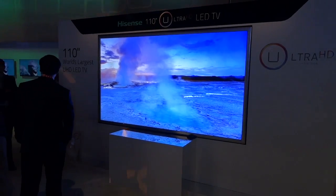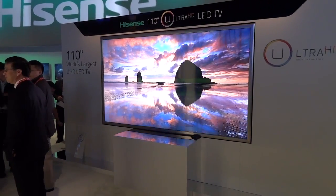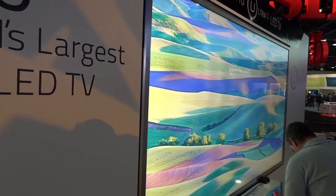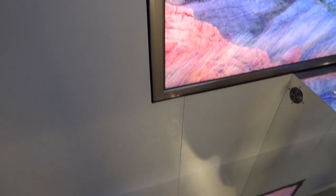They also showed off this 110-inch version, and they're claiming it's the world's largest 4K television. But as you may or may not have heard, Samsung also released a 110-inch version. So it's probably not the world's largest, or at least it's in a tie. There seem to be a couple of manufacturers at this particular form factor right now with UHD TVs.